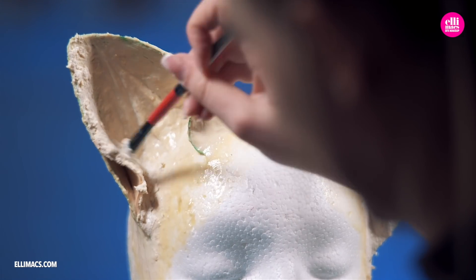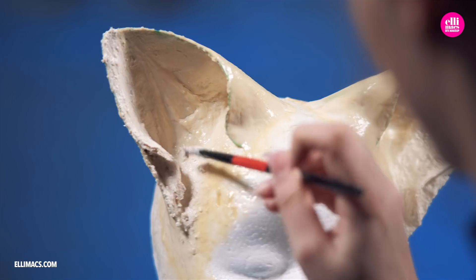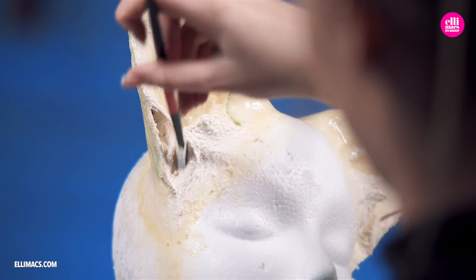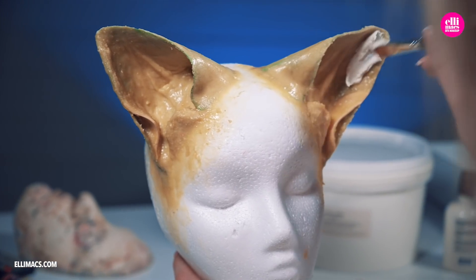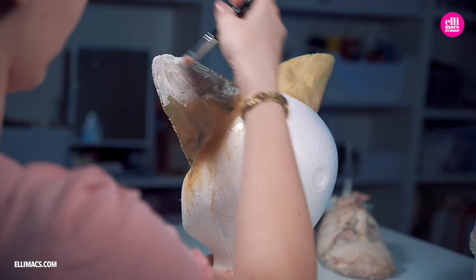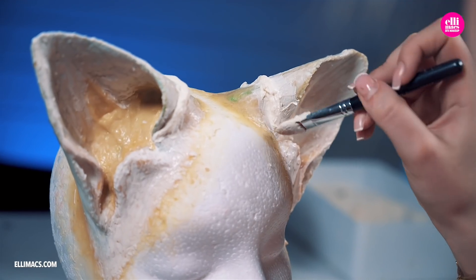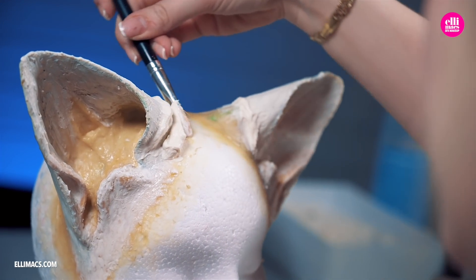As she continued, she switched to finer and finer instruments to get the details just right. As sunset and darkness swept in over the village, Ellie went to bed and left the ears to dry overnight. Returning the next day rejuvenated, she continued smearing latex onto the ears — this time to create a uniform texture and add wrinkles to the inner sides of the cat ears.